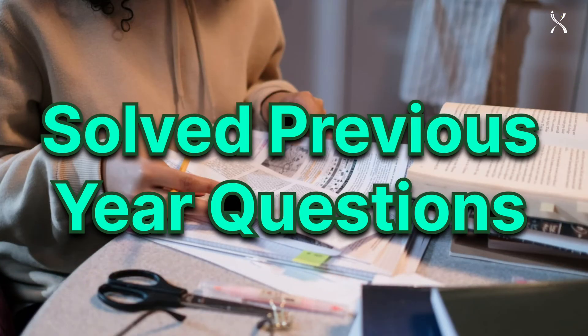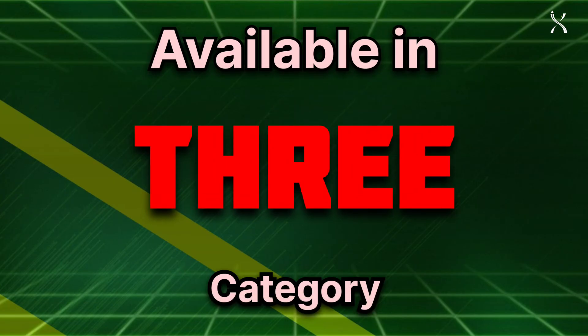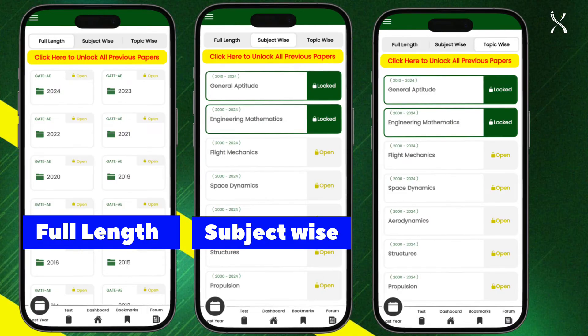Set2Scored offers solved previous year questions in three essential categories: full-length papers, subject-wise papers, and topic-wise papers.